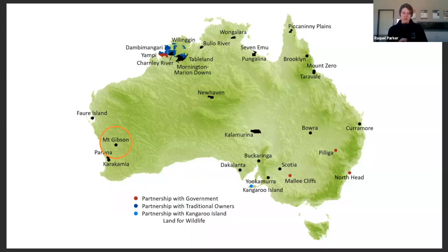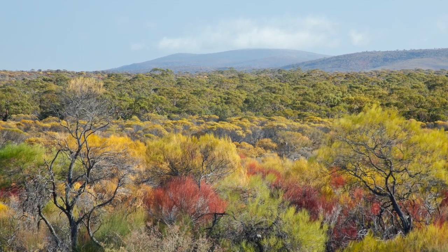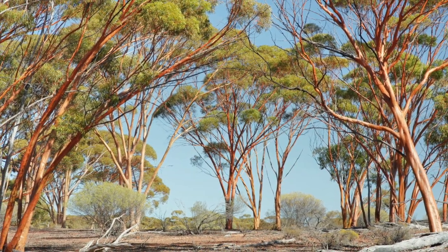Mount Gibson is about 350 kilometres northeast of Perth. If you imagine Perth and Geraldton, we triangulate into the northeast — between the Avon Wheatbelt and Yalgoo Shire. We sit within a transition zone of the Eremaean and southwest botanical provinces, so we've got very diverse flora and wildlife. There's lots of mulga, woodlands of salmon gum, gimlets, and york gum as well.